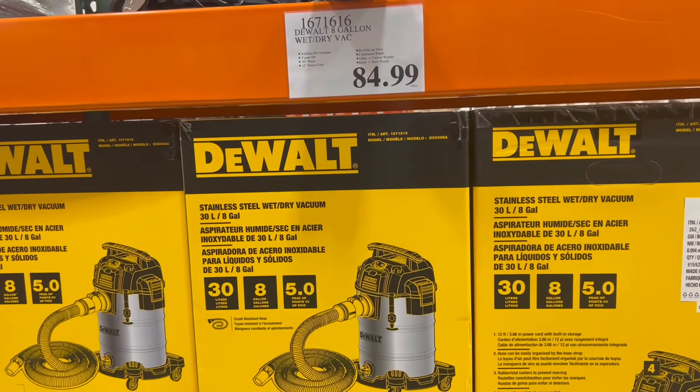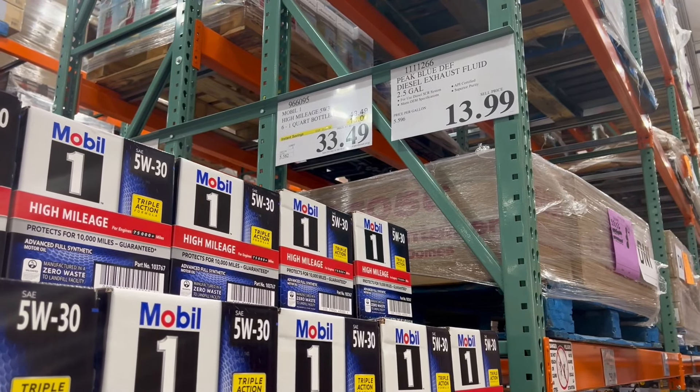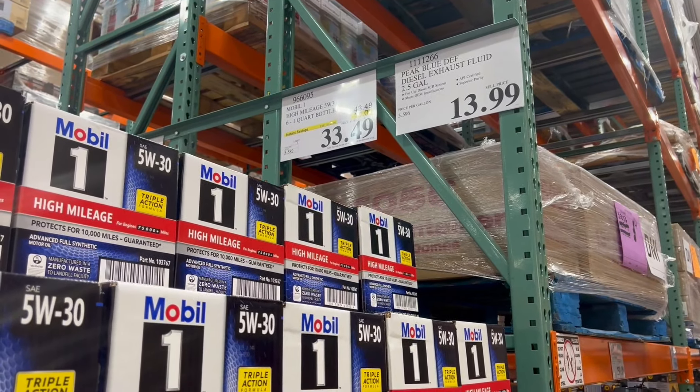Welcome back DIYers. In today's video, we're going to check out some of the deals going on at Costco. So let's go ahead and dive in.